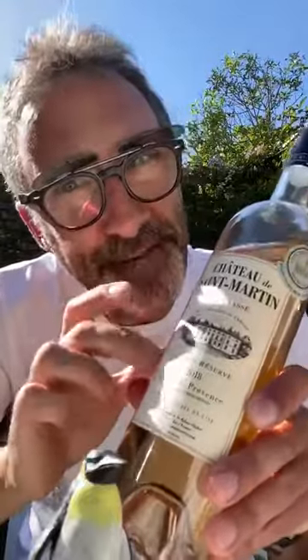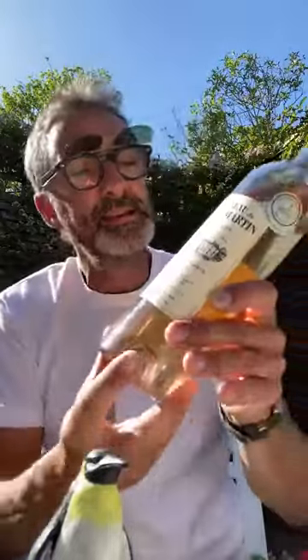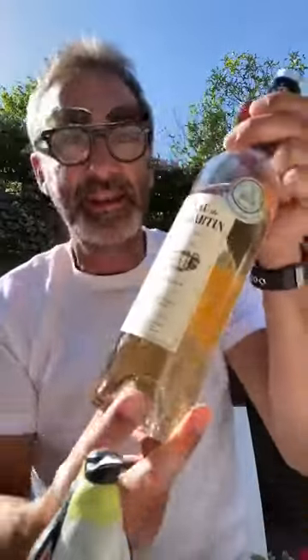A couple of interesting facts about this wine: when they pick the grapes, they pick them at night. That retains the freshness and bright acidity you want when drinking this wine. It also spends six hours on the skins, which is why it gets that beautiful onion skin colour — you can sort of see it against my whiter-than-white t-shirt.